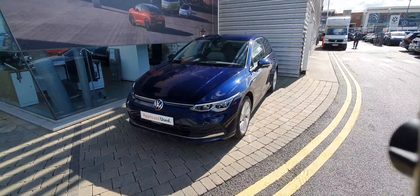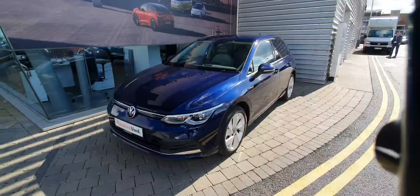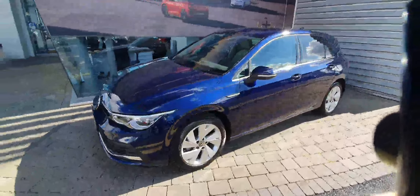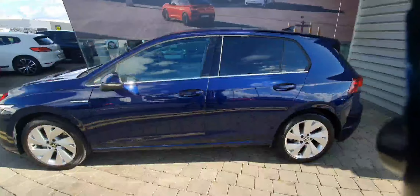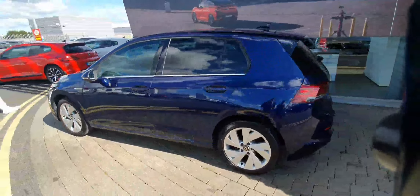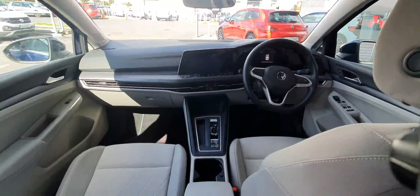Hi guys, welcome to Geodafi Vosak & Swords car site. Today we're looking at the 2020 Golf Style 1.5 ETSI mild hybrid engine, finished in metallic blue, with front and rear parking sensors and a reversing camera inside the car.